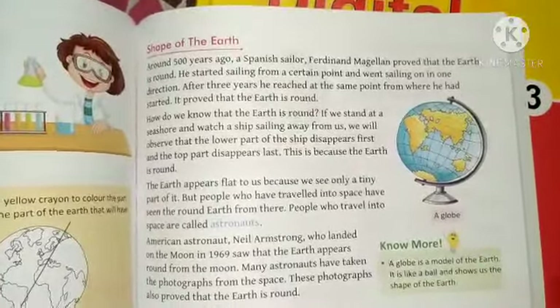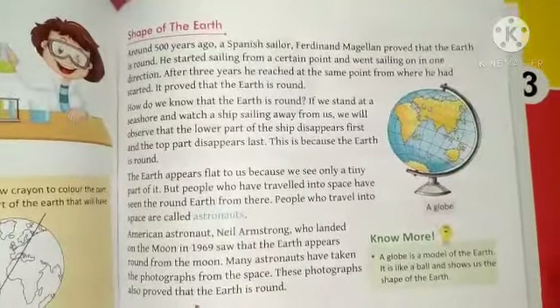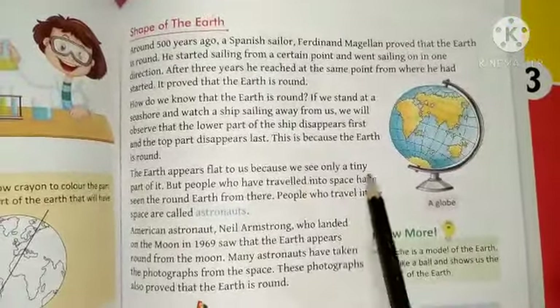The Earth appears flat to us because we see only a tiny part of it.